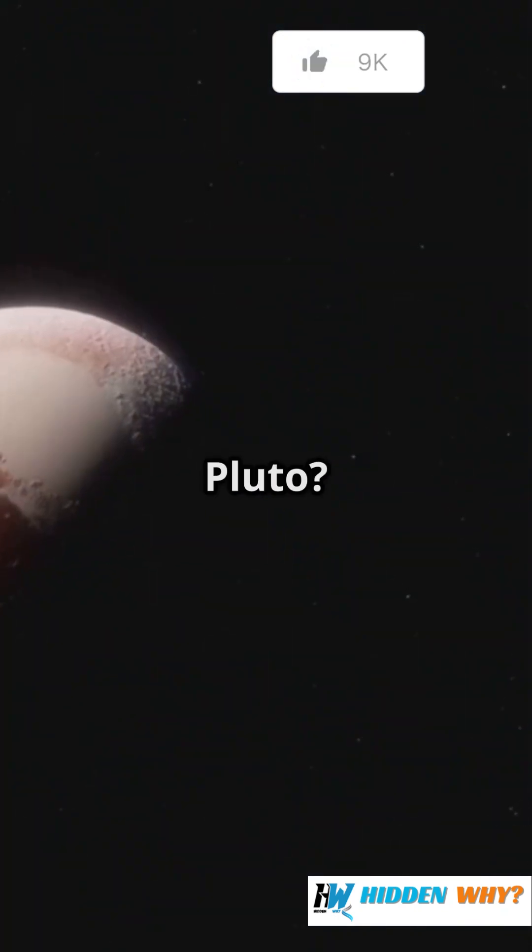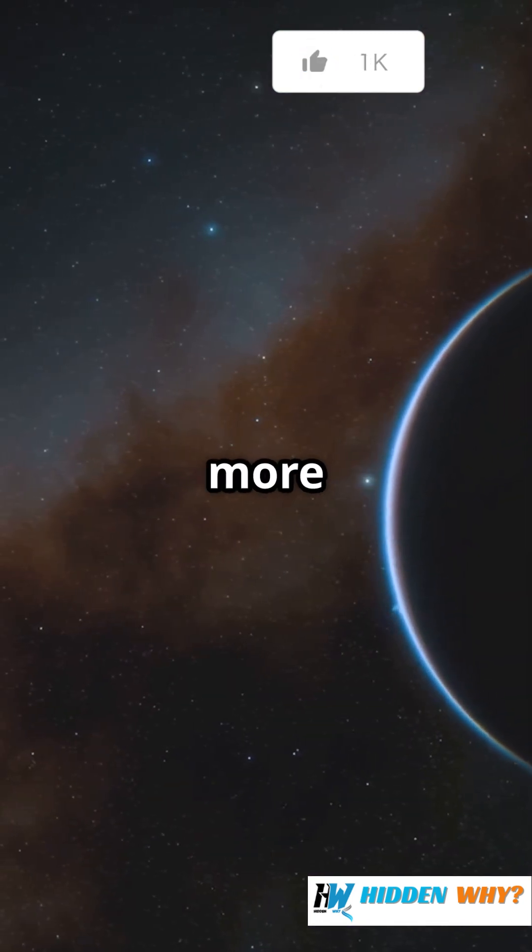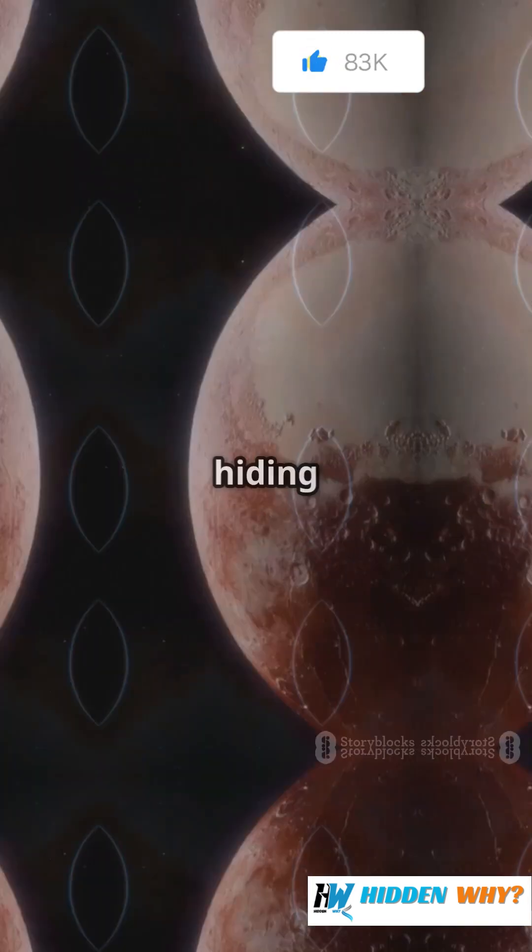Fun fact — Pluto? It's technically a Kuiper Belt object. And there could be even more weird, undiscovered worlds hiding out there.